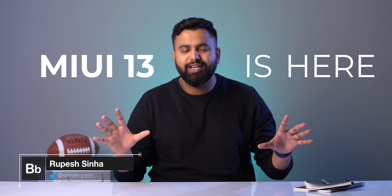MIUI 13 is here. Xiaomi unveiled its brand new MIUI update at its Xiaomi 12 event yesterday, and this is an update that brings UI changes, lots of cool widgets, and some really interesting features. I'm going to tell you all the new features in MIUI 13.